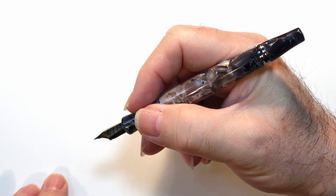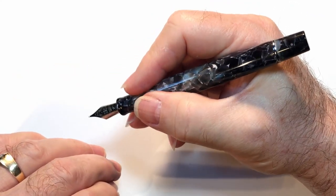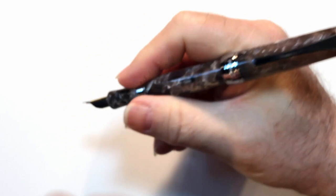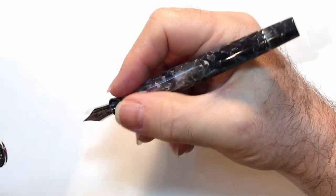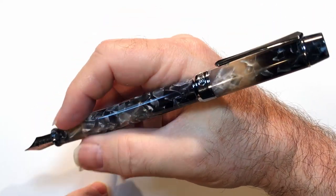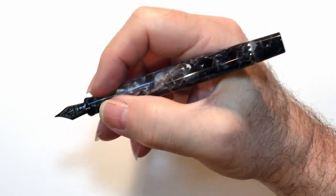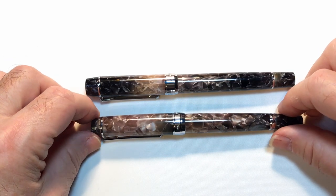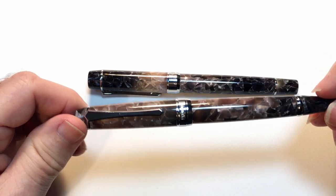In the hand and unposted, both models are extremely well balanced and comfortable. The 355 is slightly chunkier in the hand, as you would expect, because the barrel back doesn't taper as much. But when you post the 456, it is also extremely comfortable and well balanced. The 355 posted becomes very back heavy and a little bit too long — much too long for me to actually write with. So even though the cap goes on the barrel of the 355, I cannot write with it posted. And on to the filling systems: they both take a large capacity of ink, and although the filling systems are similar, I think the 456 is superior because of its simplicity.